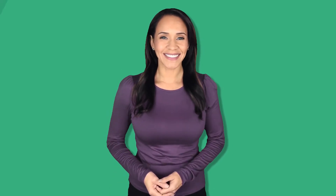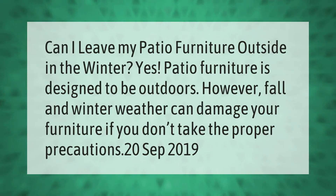Can I leave my patio furniture outside in the winter? Yes, patio furniture is designed to be outdoors. However, fall and winter weather can damage your furniture if you don't take the proper precautions.